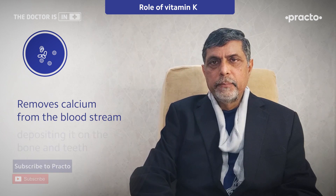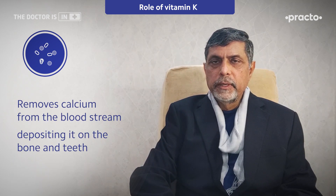What Vitamin K does is it removes calcium from the bloodstream and deposits it on the bones and teeth, so that bones and teeth become healthy.